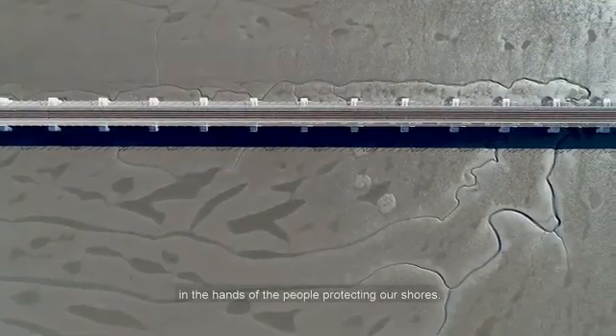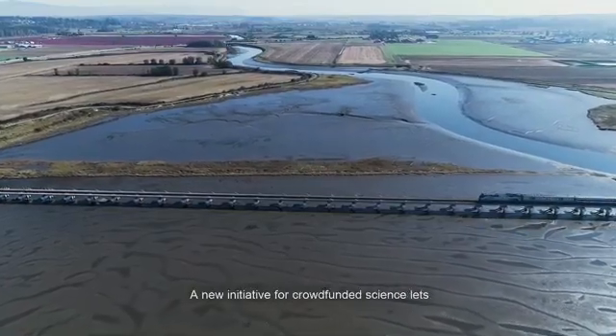Joining us from Vancouver is Nathan Vadeboncoeur, president and founder of SmartShores. Nathan, thank you so much for being with us. Talk to us about this notion of environmental mapping first — what is that, and how is it different from traditional mapping?